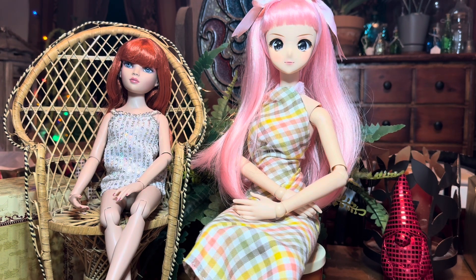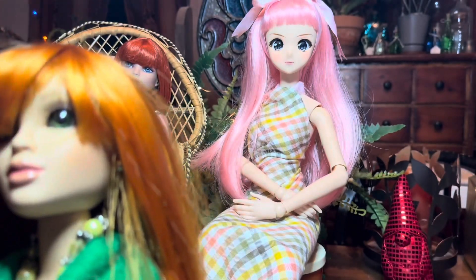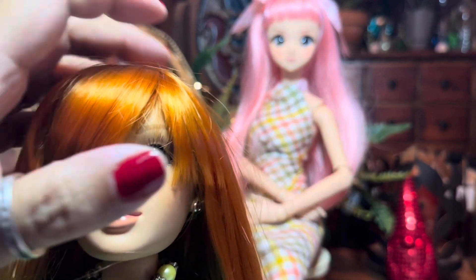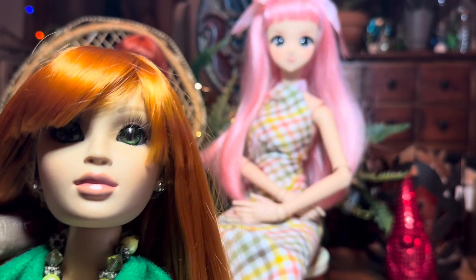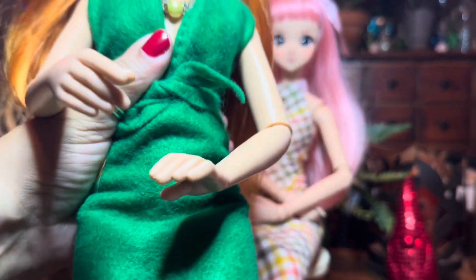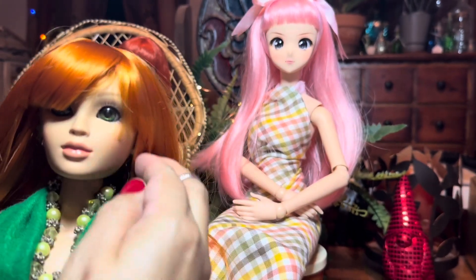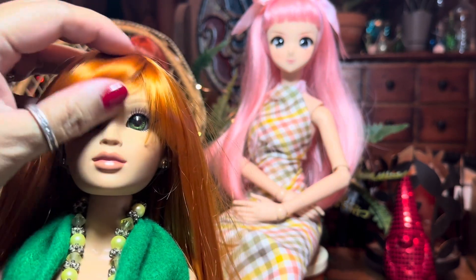Thank you for being so patient as I play and try these on my dolls. Her bangs come down a little bit too low, but with just a little zhuzhing and finessing — especially with the green eyes — she looks so pretty in her little green dress. Yeah, this looks lovely on Lorafina.